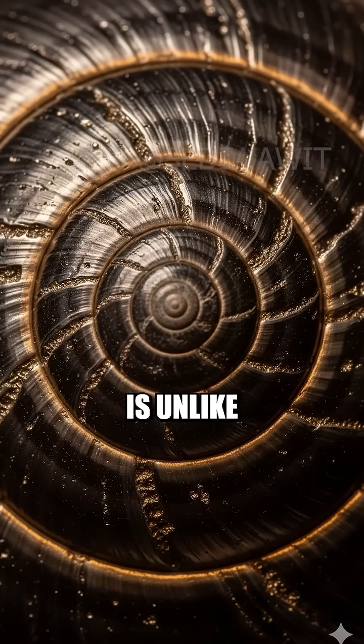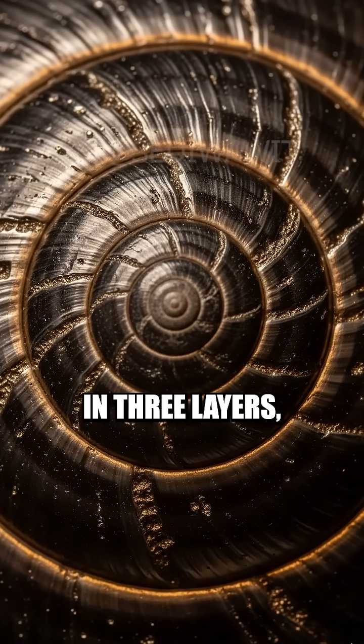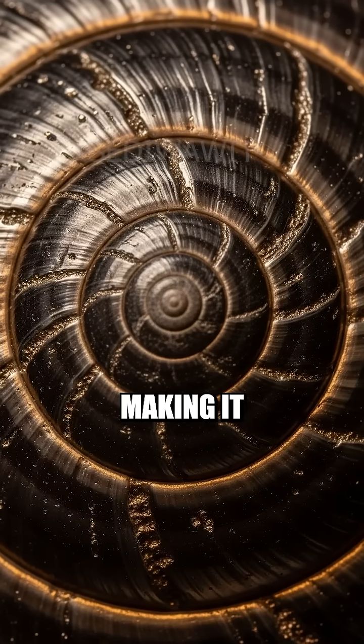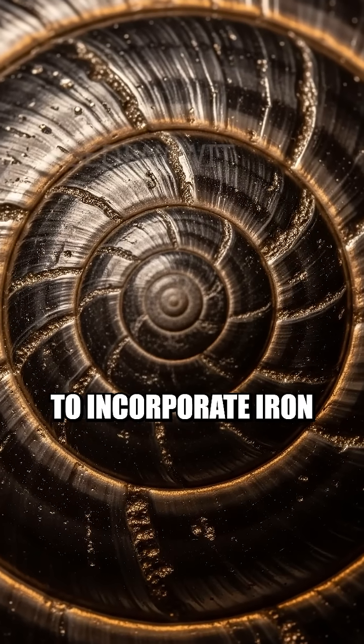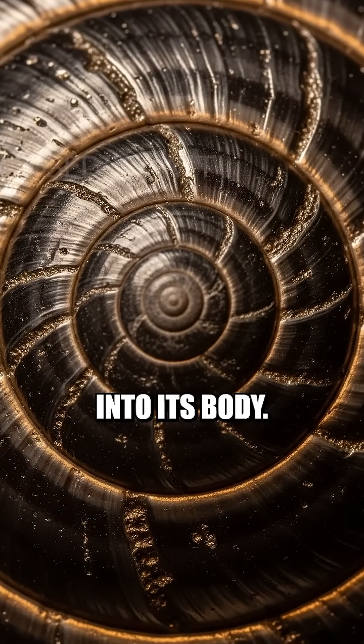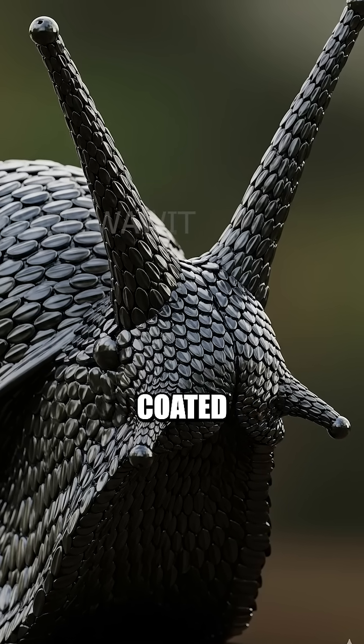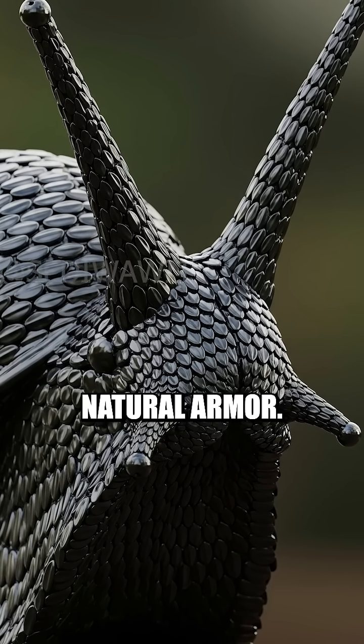Its shell is unlike any other. It's built in three layers, with the outer layer reinforced by iron sulfide, making it one of the only animals on Earth to incorporate iron into its body. This scaly-foot gastropod even has iron-coated scales on its foot, almost like natural armor.